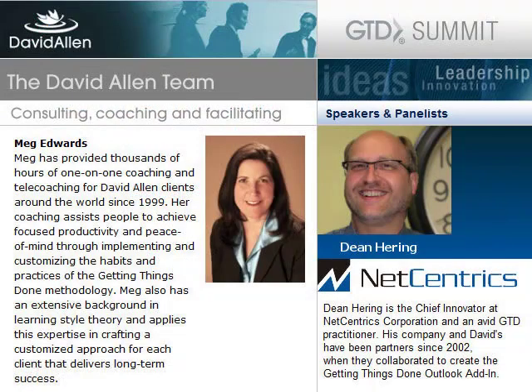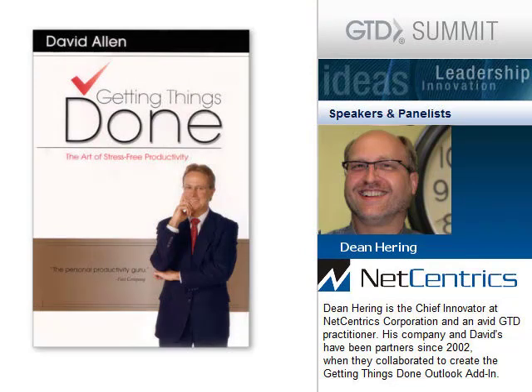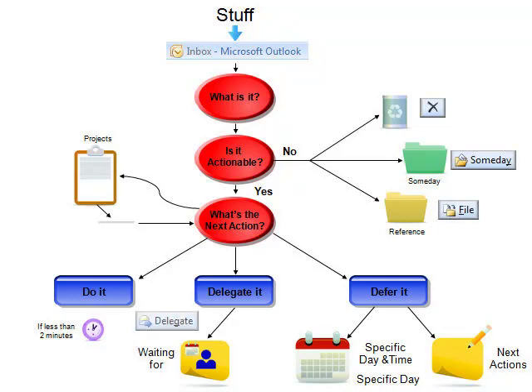One of the things I thought might be helpful is for you to give a little bit of a history of how you and David met and how the Outlook add-in came to be. Back in 2001, we read David's book just after it was published, and since we work with a lot of large organizations helping them with their Outlook email systems, we realized that the Getting Things Done methodology would be a great way to manage their email, their next actions, and really become a great trusted system for people who follow the methodology and use Outlook.